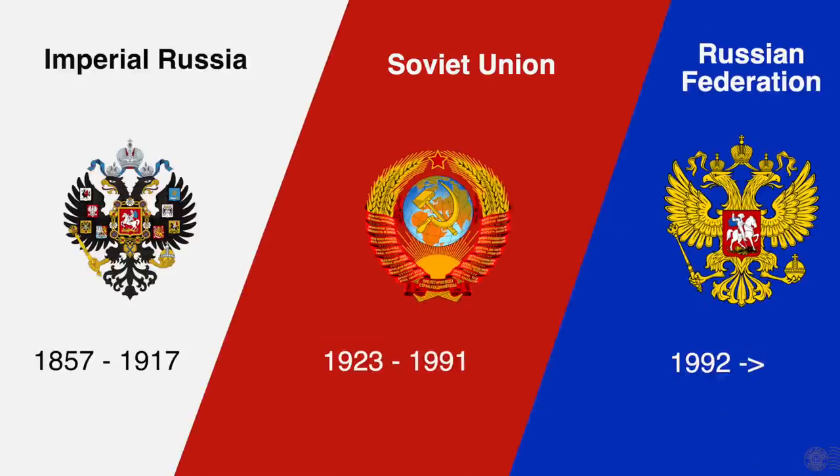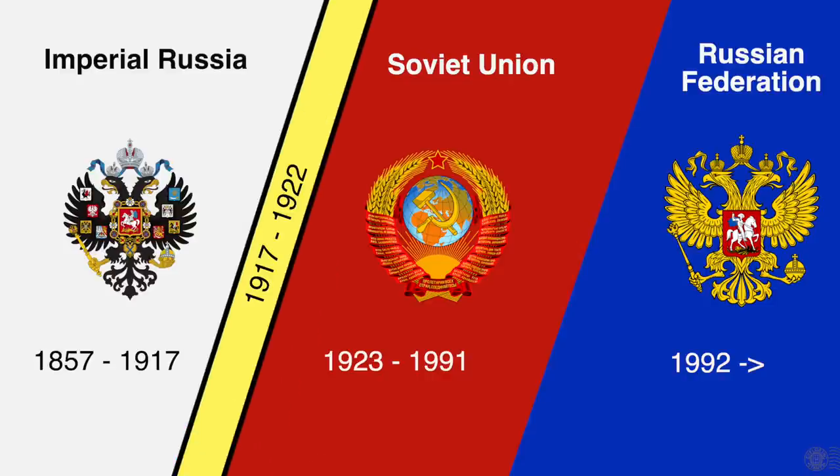In its simplest form, there's Imperial Russia, the Soviet Union, and the Russian Federation. But it's worth pointing out that one of the most interesting periods in Russian philately takes place between Imperial Russia and the Soviet Union — a short period of turbulent and drastic change that took place between 1917 and 1922.